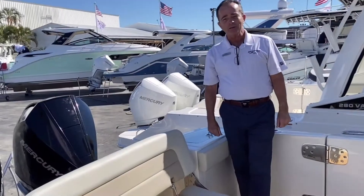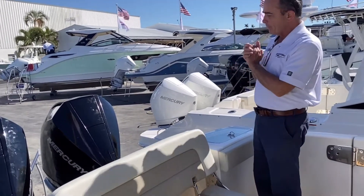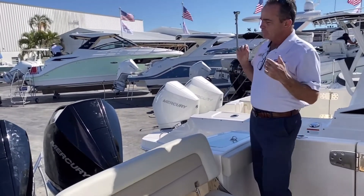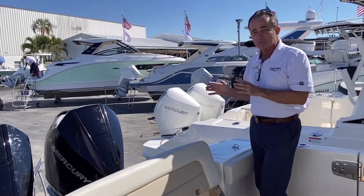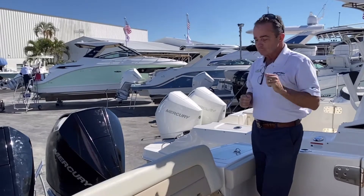Here we are on board the 280 Vantage. Let's start at the back of the boat. We've got the beautiful power on the back — the Mercurys. Brand new styling on it. You've got the twin 250s on the back, a ton of horsepower for this boat. Right up on plane, great top end.